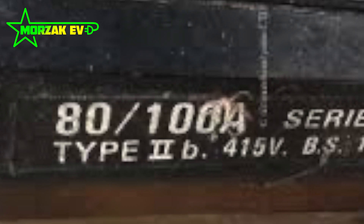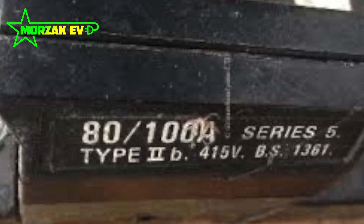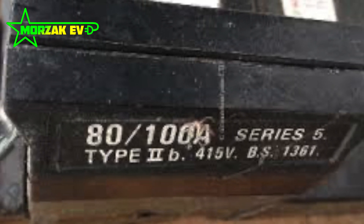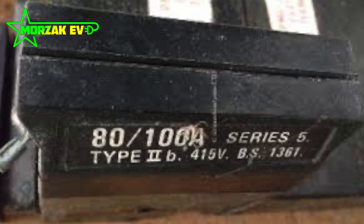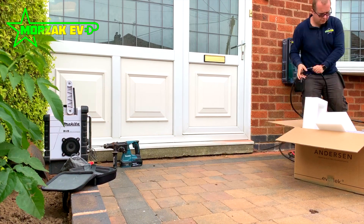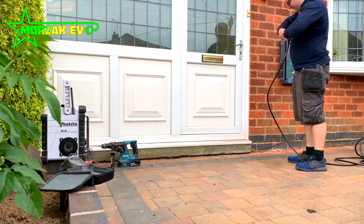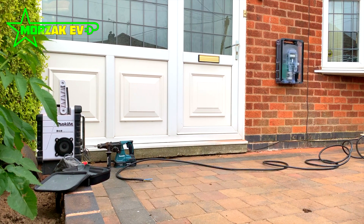However, when installing electric vehicle charge points and notifying the DNOs, it's become clear that actually a lot of houses are only on a 60 or 80 amp fuse. With electric vehicles and the way they draw a high current for a large period of time, this has started to become an issue. It's something that electric vehicle charge point installers need to be aware of. We always notify the DNO and make sure your house will be under your fuse limit — this can be done through various methods such as load management.